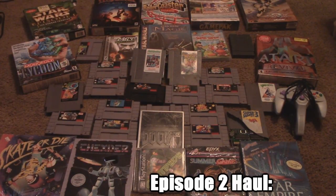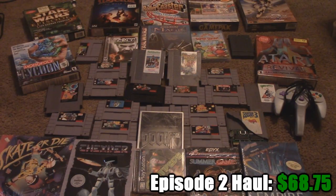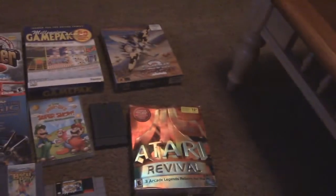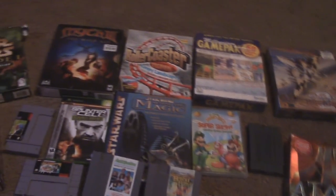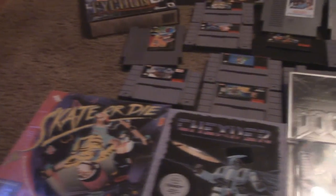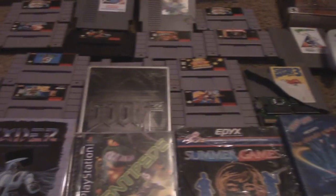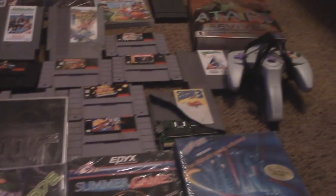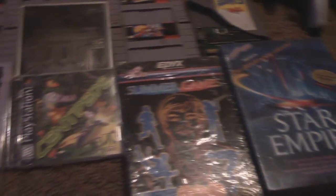And this is the haul for Episode 2 of CGR Thrifts, coming in at a total of $68.75. I visited the same outdoor flea market twice, an indoor flea market, one Savers, and three yard sales. Overall, I couldn't be much happier with everything I found. And to think — had I not been led to that vendor who sold me that sports game, I wouldn't have gotten any of those awesome sealed games for a dollar each.